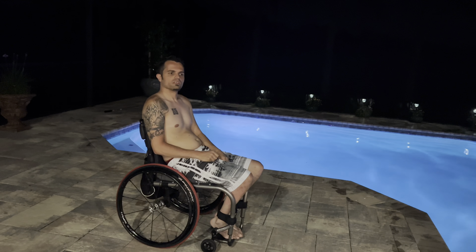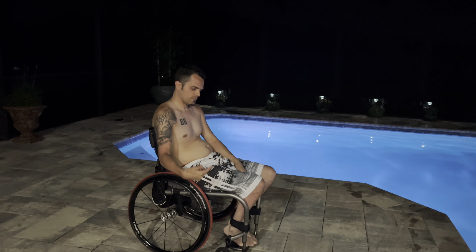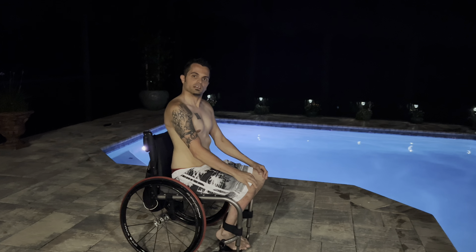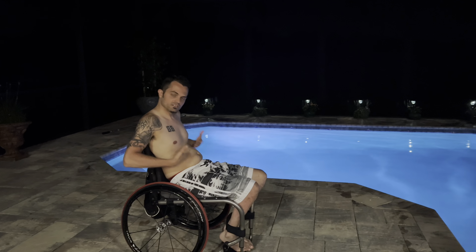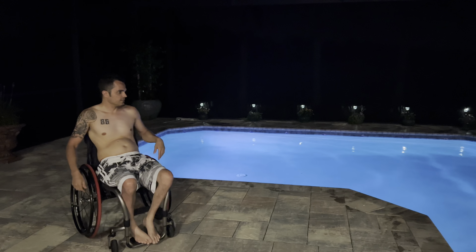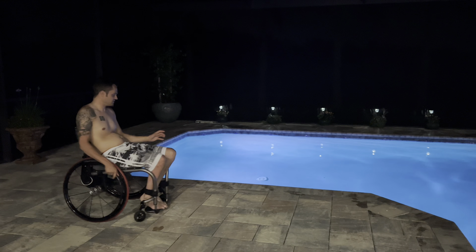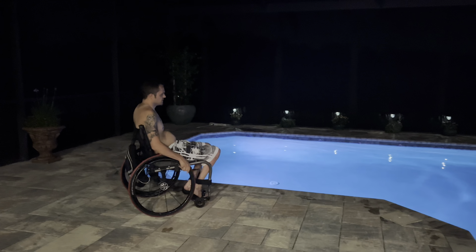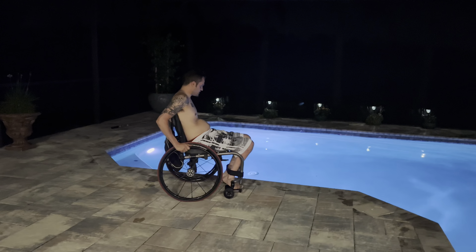Welcome back to the channel. If you don't know, I am a T5 complete paraplegic — I got this stomach, can't sit up straight, paralyzed from the chest down. I'm going to show you how I get in a pool. This one doesn't have a ladder, doesn't have a ramp, it doesn't even have the handles that I would grab and throw myself in, so I'm just going to get close and throw myself in.